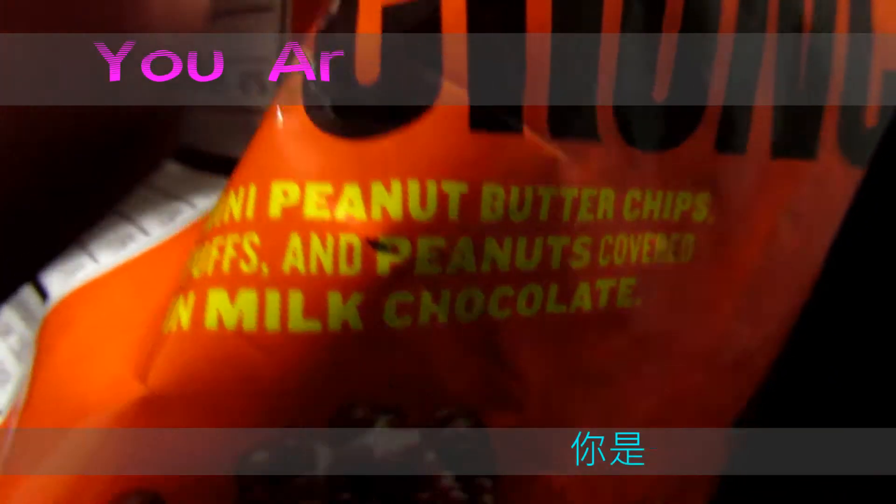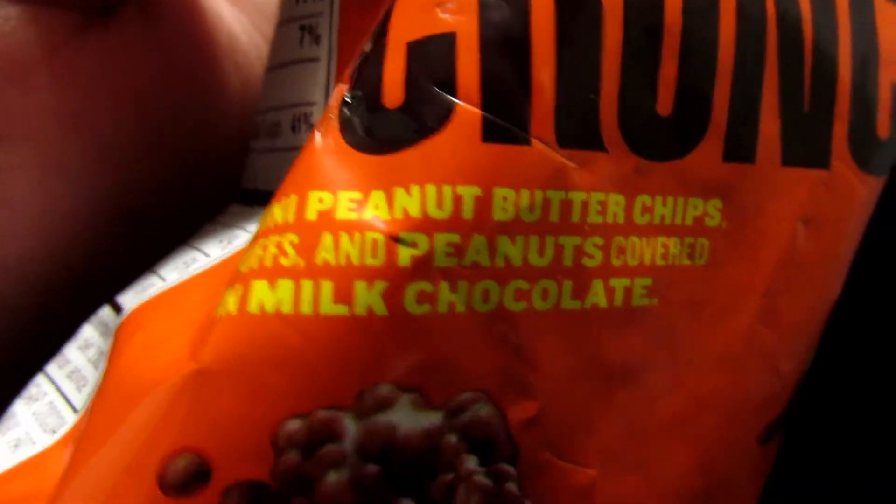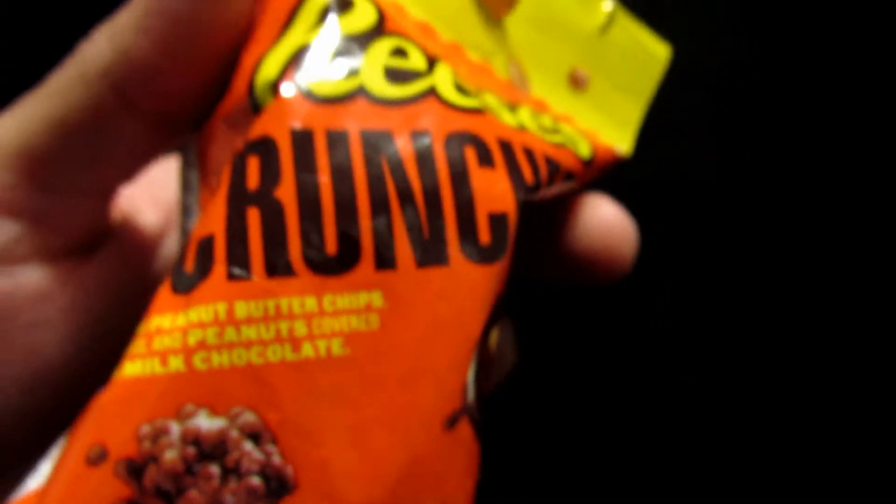Mini peanut butter cups, puffs, and peanuts covered in milk chocolate. So that's what that is.